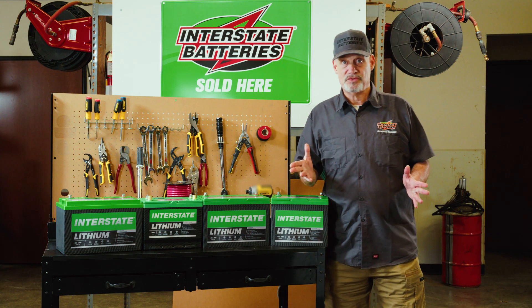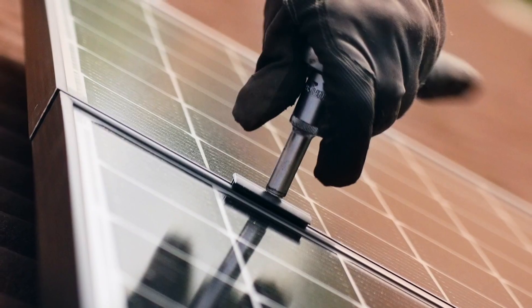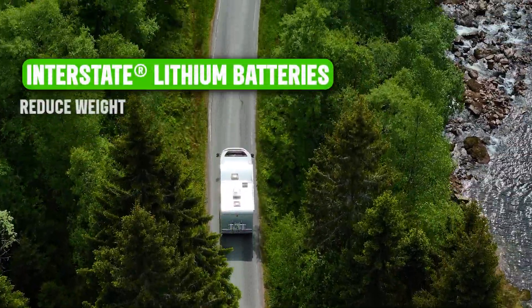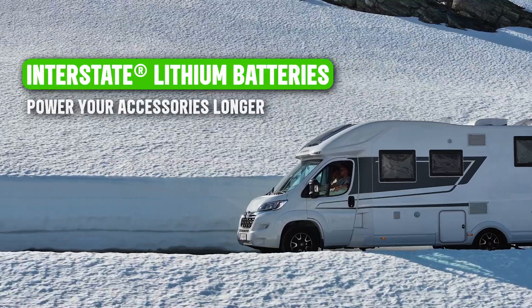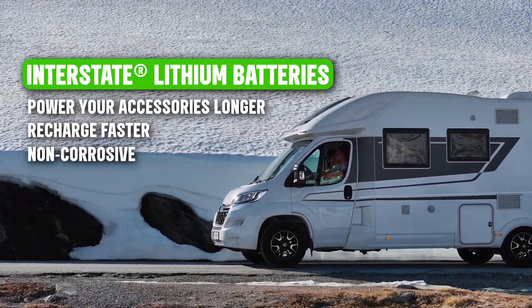So who benefits most from these batteries? If you enjoy dry overland camping or have a solar panel setup, these batteries are a great fit. Interstate lithium batteries help reduce weight, save space, and eliminate the need for frequent replacements. They also allow you to power your accessories longer, recharge faster, and avoid RV damage due to their non-corrosive nature.